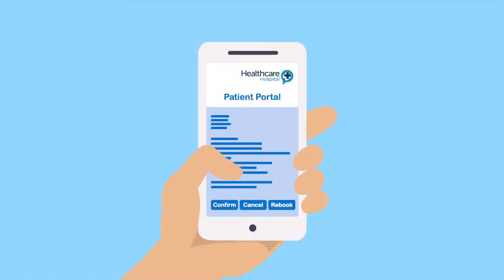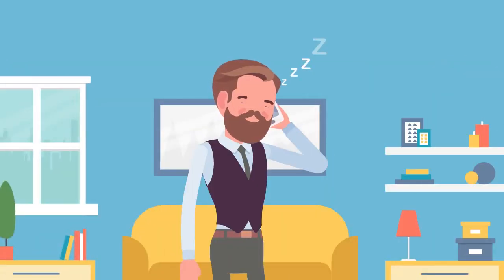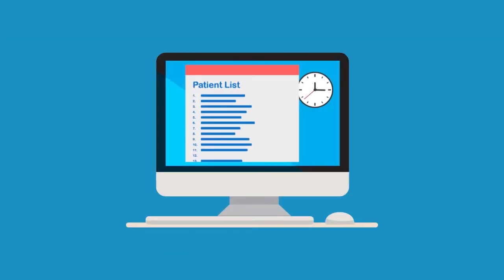The digital letter enables Henry to confirm, reschedule, or cancel his appointment with a simple click — no more calling the hospital and waiting on hold. His response is then reported back to the hospital in real time.